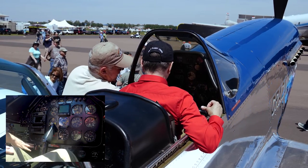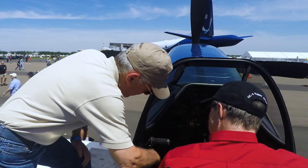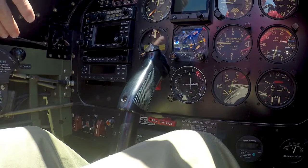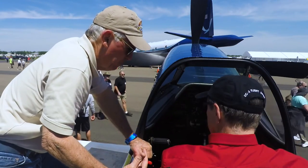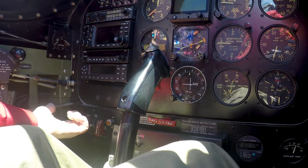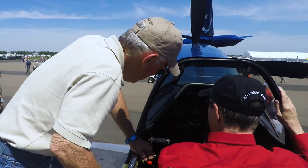Let's review the engine start checklist. Mixture will be idle cutoff, propeller cracked about one inch, power control full forward. Turn the fuel boost pump on to get fuel pressure, then prime the airplane — about eight to ten seconds of fuel prime on the primer.